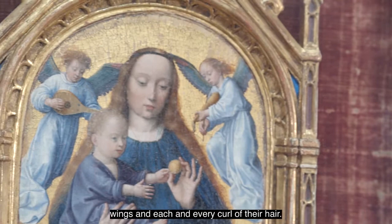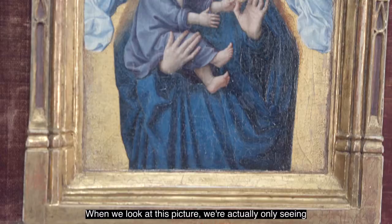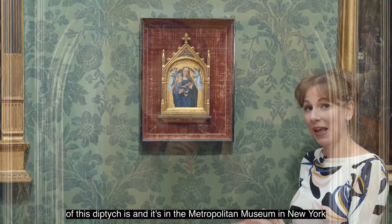In it, the Virgin Mary is handing Christ an apple, which is a symbol of his future role as redeemer of humankind. When we look at this picture we're actually only seeing half the story, and as with many pictures in the Upton collection, this is one half of a two-panel painting known as a diptych. We're lucky enough to know where the other half is — it's in the Metropolitan Museum in New York.